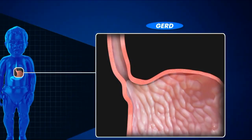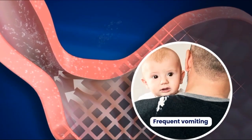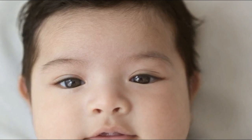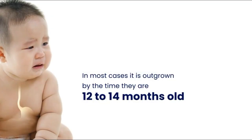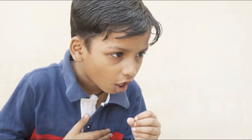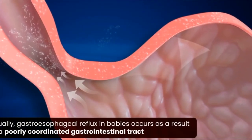GERD is a more severe and longer-lasting type of GER. The differences between the two conditions are marked by their severity and lasting effects. Both GER and GERD can cause reflux of stomach contents, including acid, into the esophagus and sometimes up into the mouth. GERD does not cause any major problems in most babies or infants and is usually outgrown by the time they are 12 to 14 months old. Older children and teens can also have GERD.